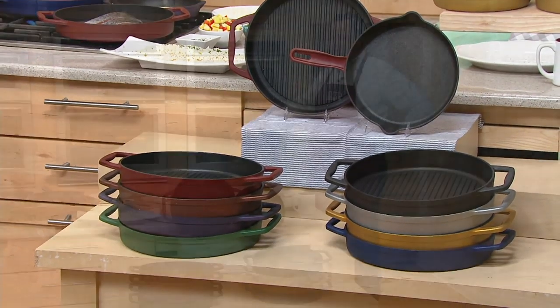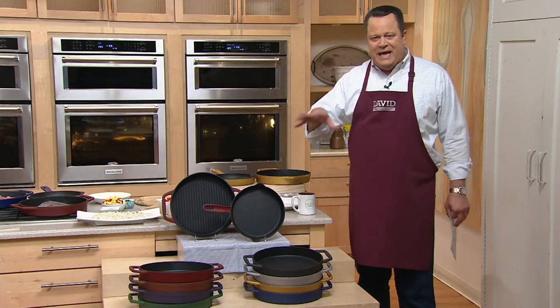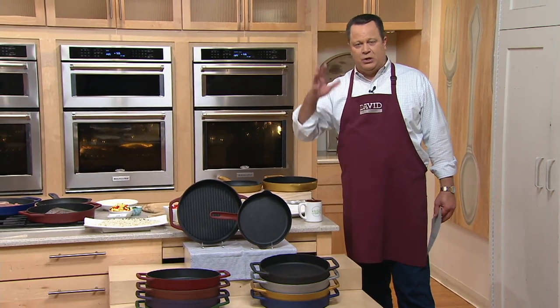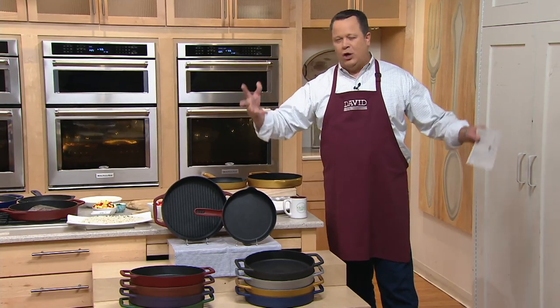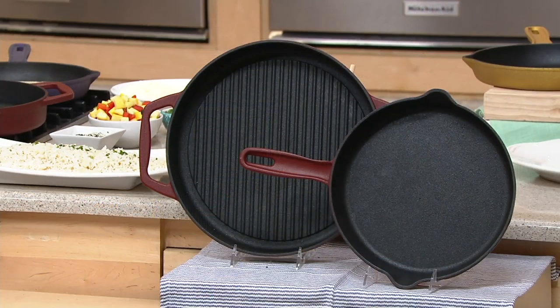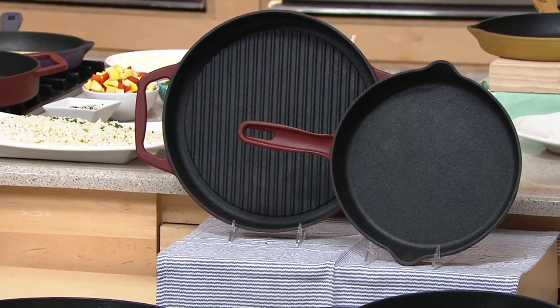The cowboys cooked back in the Old West in cast iron over an open campfire. There is a reason that cast iron has stood the test of time, because it is durable. It beautifully distributes heat, and it also holds heat beautifully, so things continue to cook and they're gorgeous. But you've always had to, with old cast iron, season it.